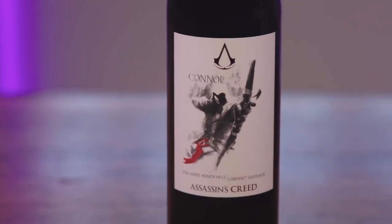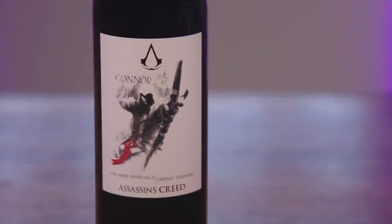Up next we have Connor — everyone's favorite. 2016 Horse Heaven Hills Cabernet Sauvignon. Sometimes the most intriguing creations are born from forging the old and the new. Such is the case with this new world take on Cabernet Sauvignon, a namesake for the complicated character of Connor. This is a wine that has something for everyone. They're really trying to convince us that that game was good. Connor is my least favorite Assassin, so I'm hoping this wine can turn the tides on an otherwise bland protagonist.